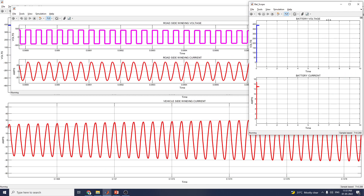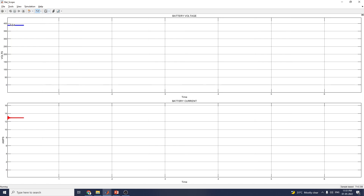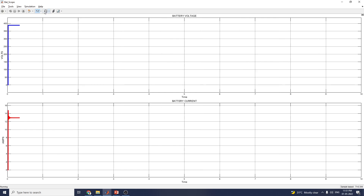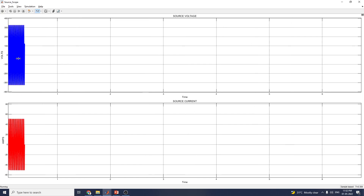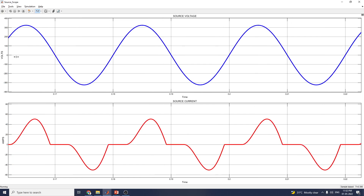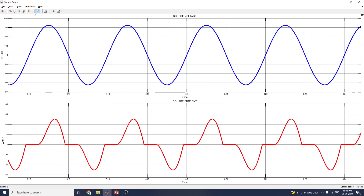This is the battery scope showing battery voltage — almost 400 volts — and battery current. At the time of simulation, you can see the source voltage and source current. In this manner, you can analyze the waveforms.